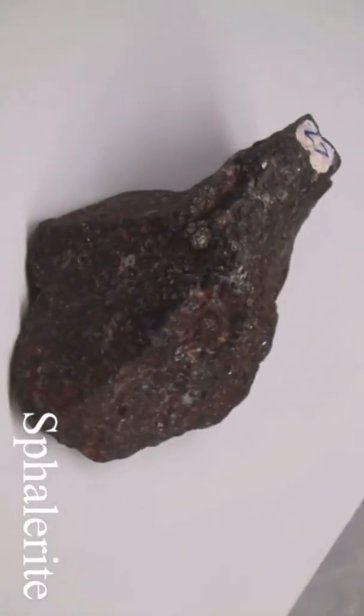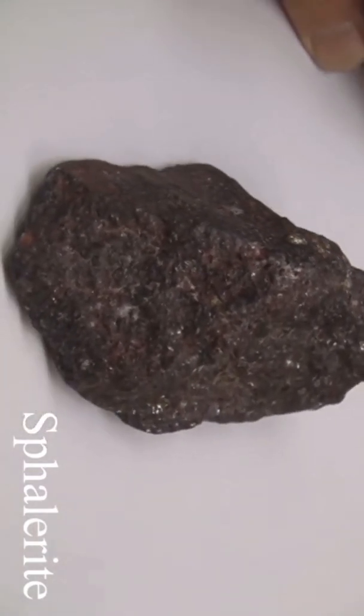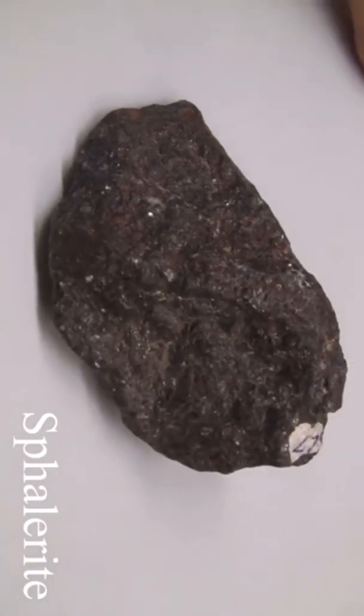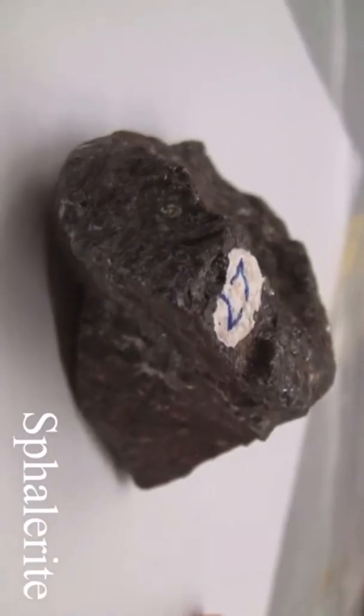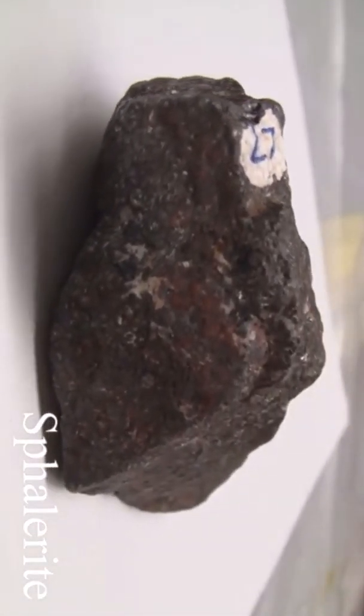Sphalerite with a hardness of 3.5 to 4 has a luster that can be metallic in the black variety or non-metallic in other common colors. It has cleavage with a specific gravity of 3.9 to 4. The streak is brown. Colors can be yellow, brown, red, or black if iron is present.